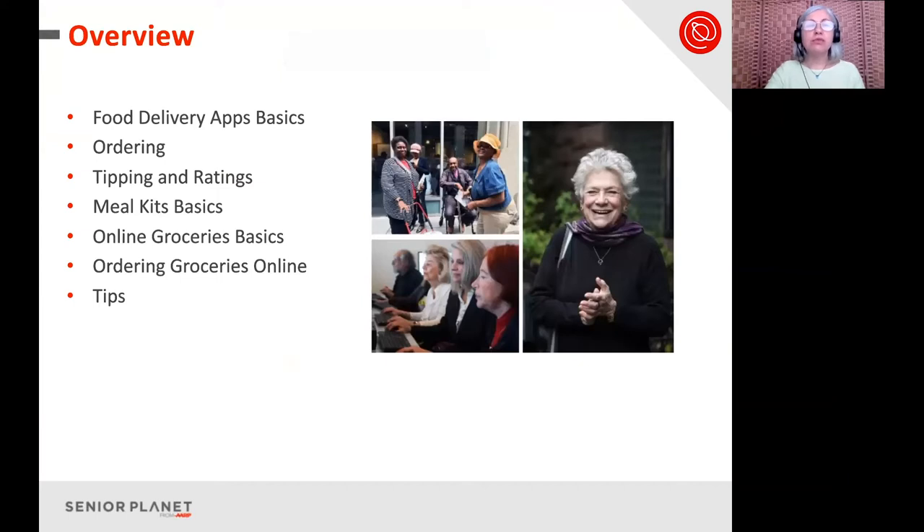Today I'll be talking about food delivery app basics — what you need to know to start ordering on your smartphone or from your computer. We will talk about ordering, tipping your delivery person, and looking at and giving ratings. We will also talk about meal kits basics, online groceries basics, and I'll show you how to order groceries online. We will end with helpful tips for you.